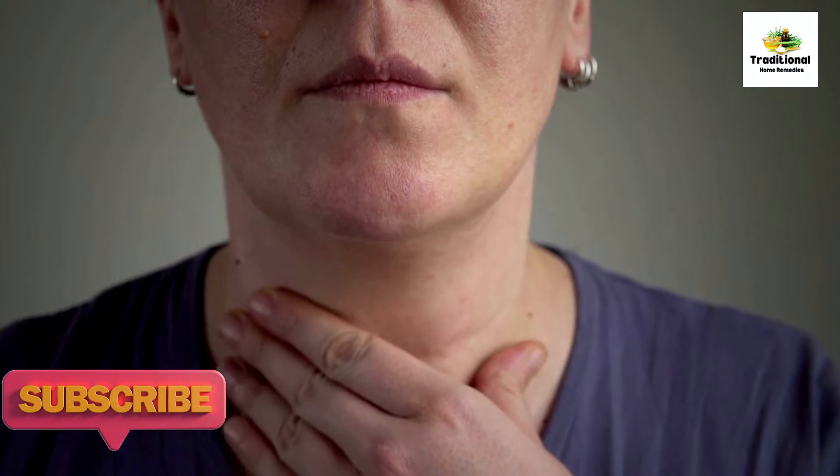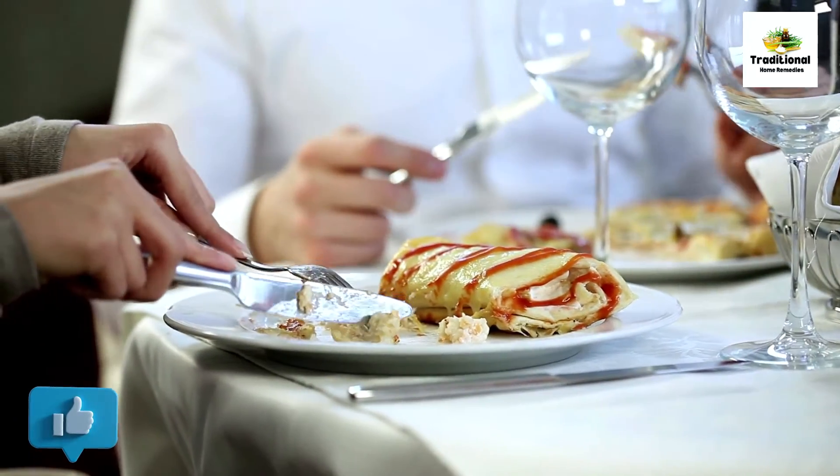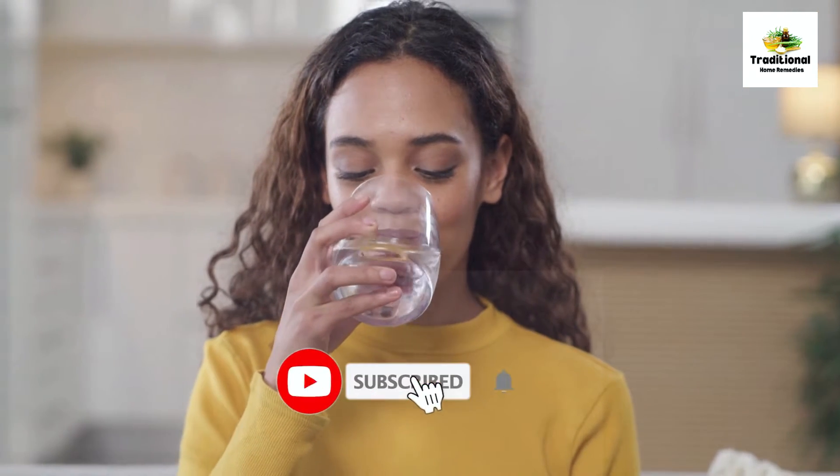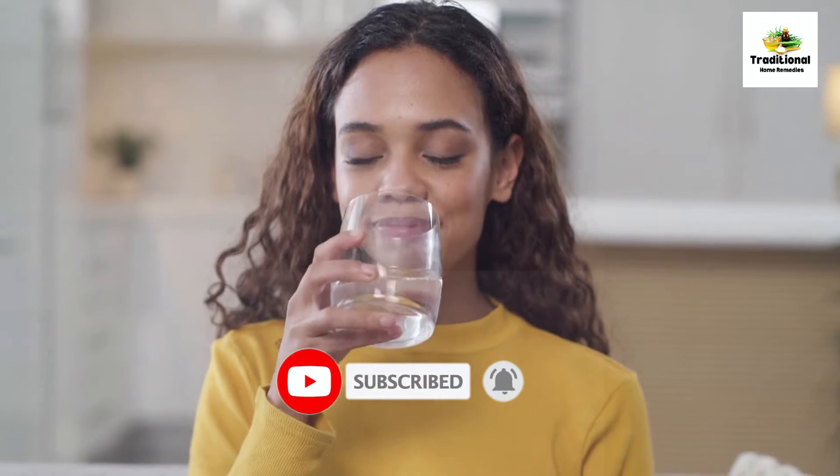Thyroid disease is more common in women than in men. People suffering from this disease do not have the freedom to eat everything. However, the symptoms of this condition can be reduced by adopting good health habits.